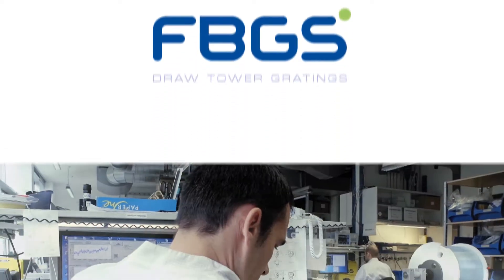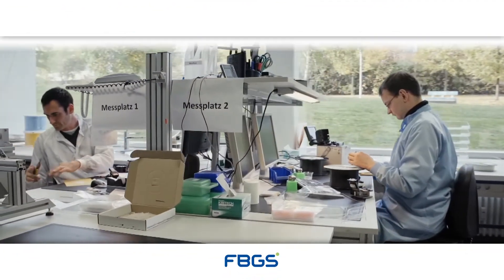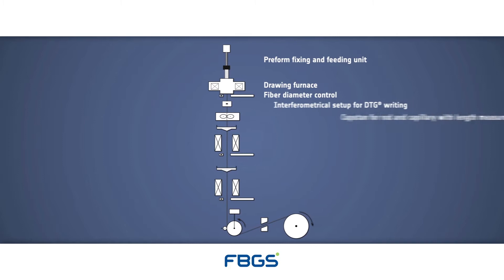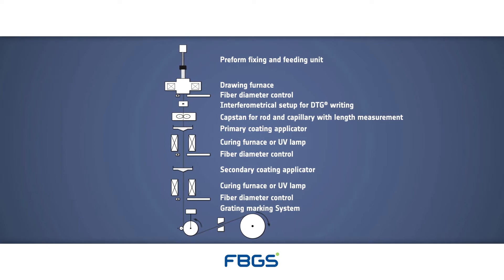FBGS's Draw Tower Grading technology is the backbone of our high-quality fiber Bragg grating fabrication. The Draw Tower is a vertically integrated production setup, which encompasses uninterrupted processes of optical fiber drawing, inscription of Bragg gratings, application of fiber coatings, and sensor marking.